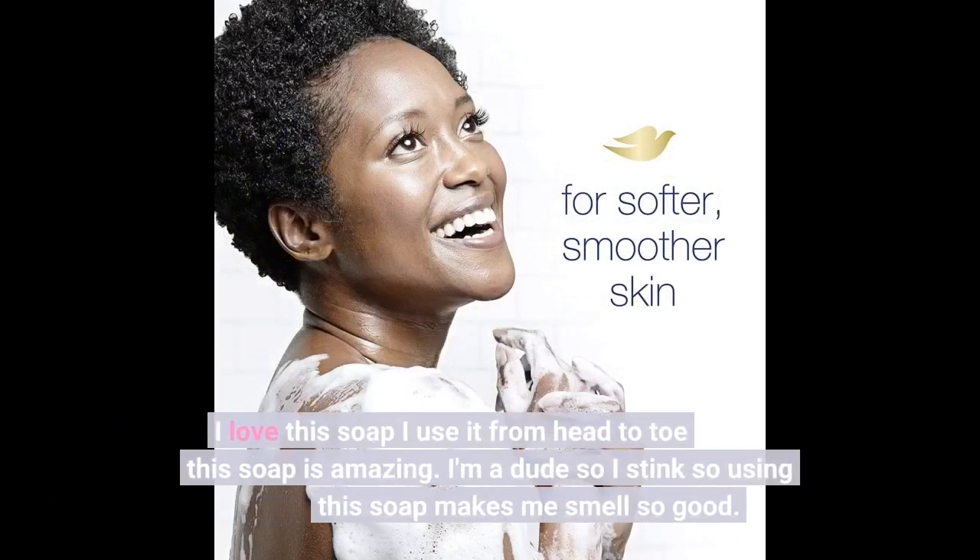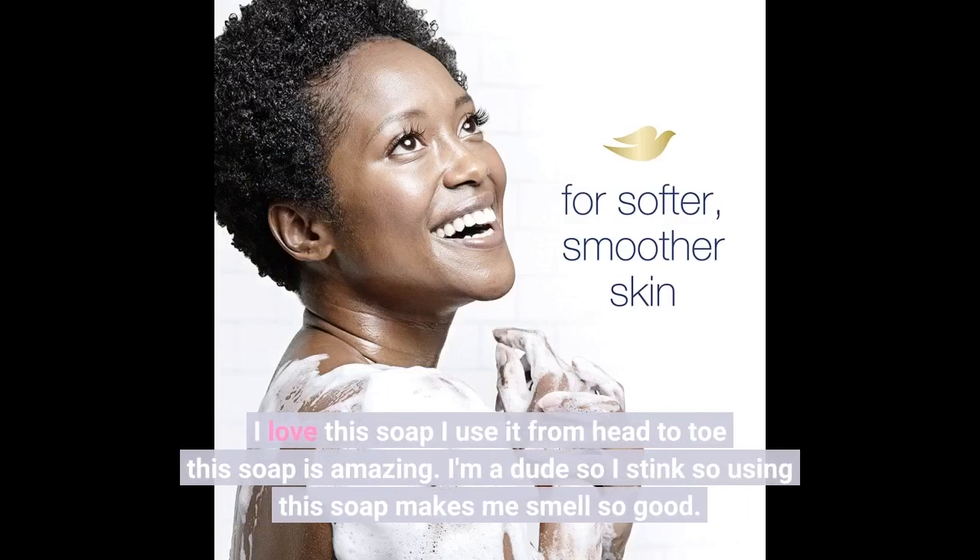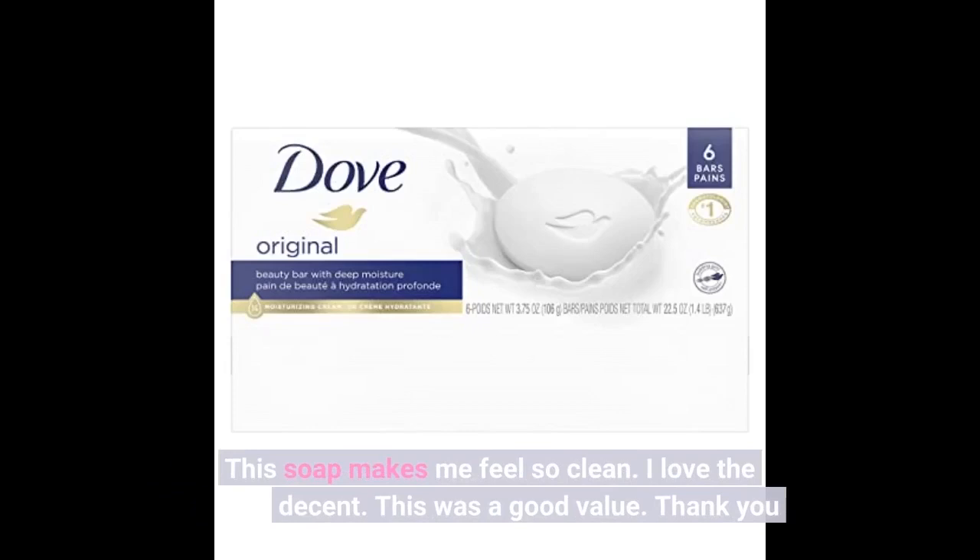I love this soap — I use it from head to toe, this soap is amazing. I'm a dude so I stink, but using this soap makes me smell so good. This soap makes me feel so clean. I love the scent.